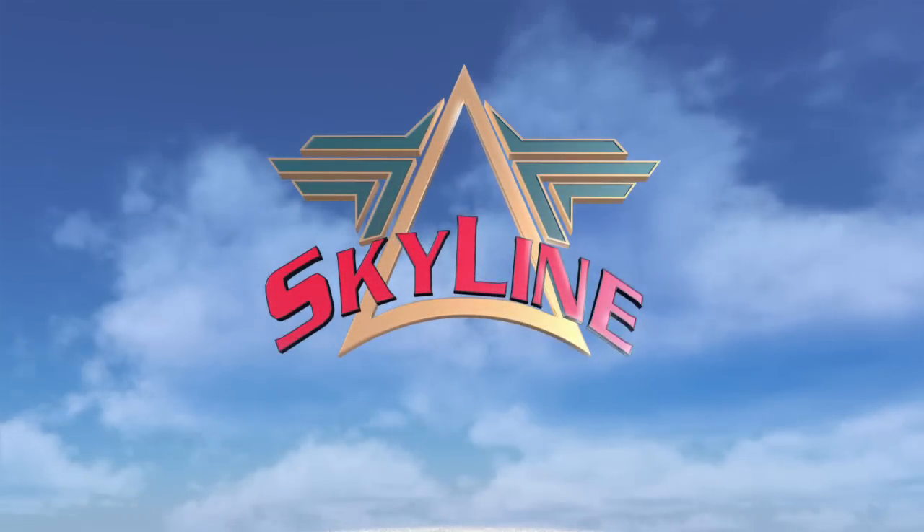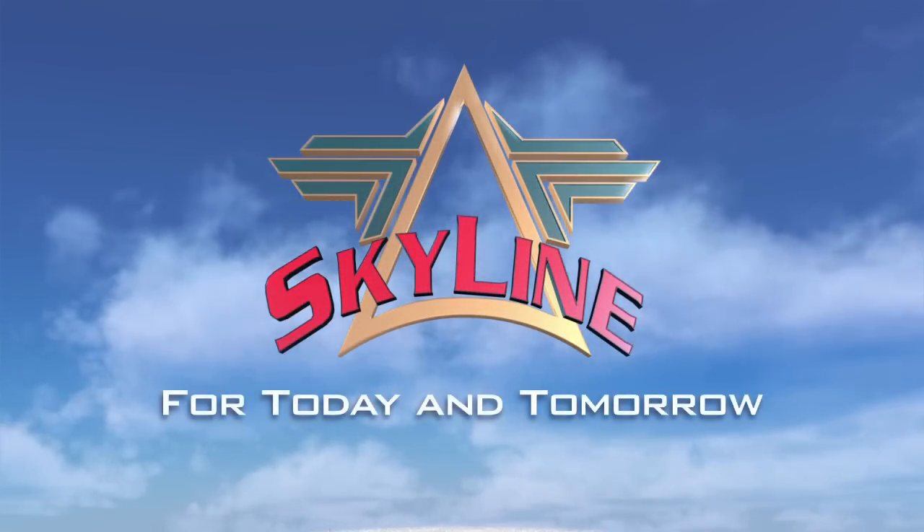Skyline, from takeoff to landing — a solution for today and for tomorrow.